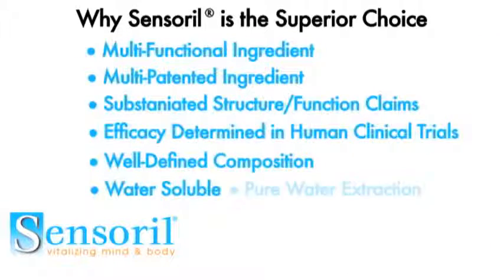Sensoral is a pure water extraction. There are no other solvents used in the production of the product, so we don't use any alcohol, hexane, acetone, or other solvents. It's a pure water extract.